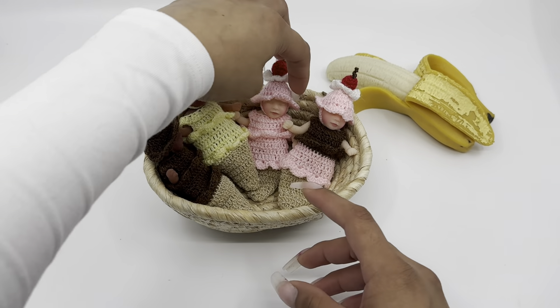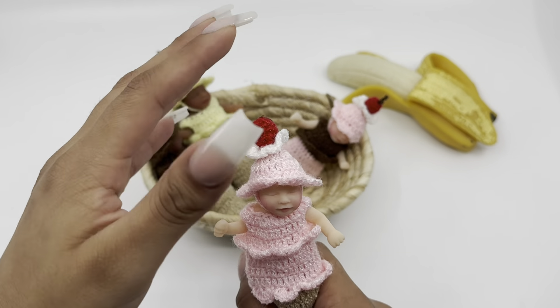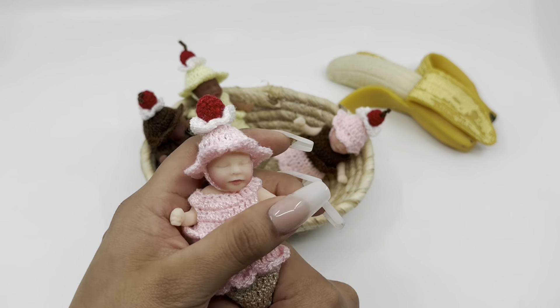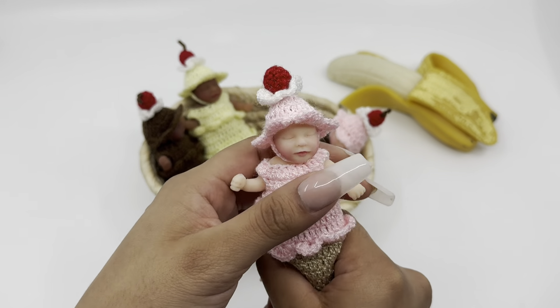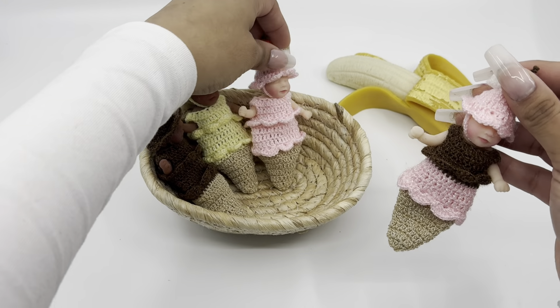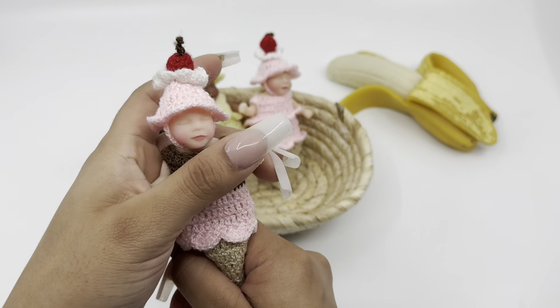Next we have strawberry. So we have our basic flavors, right? Chocolate, vanilla, and strawberry. And you can also combine them, which is going to be chocolate and strawberry.